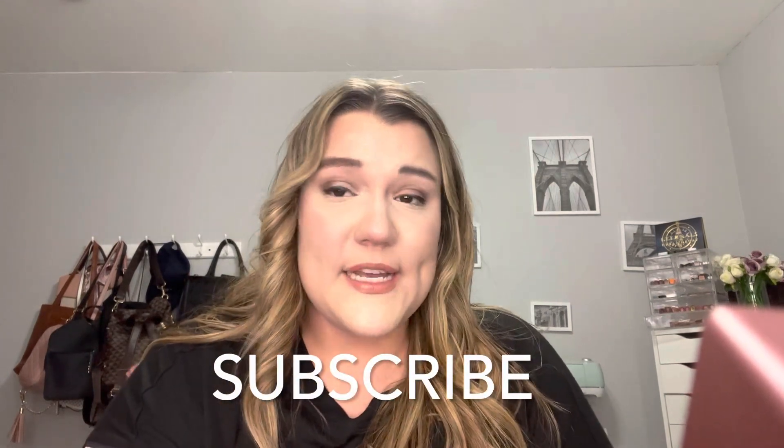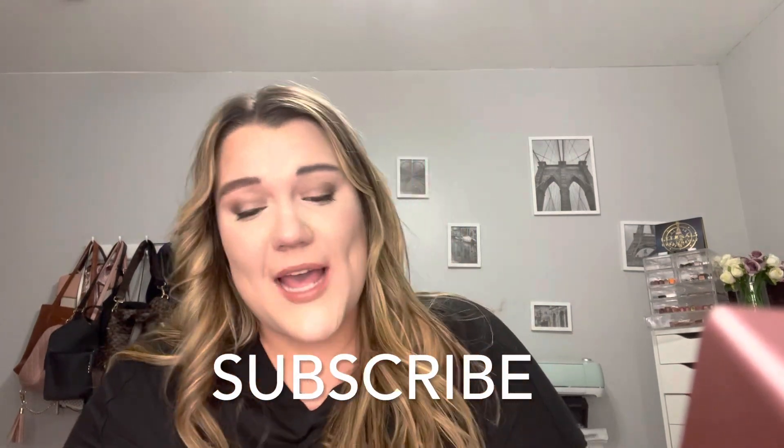That is everything in this Marshall's haul. I didn't go crazy — I just got a few things. I hope you guys liked this video. Please subscribe to my channel if you like the videos. This is what I like doing on my channel, so I will see you guys on the next one. Bye!